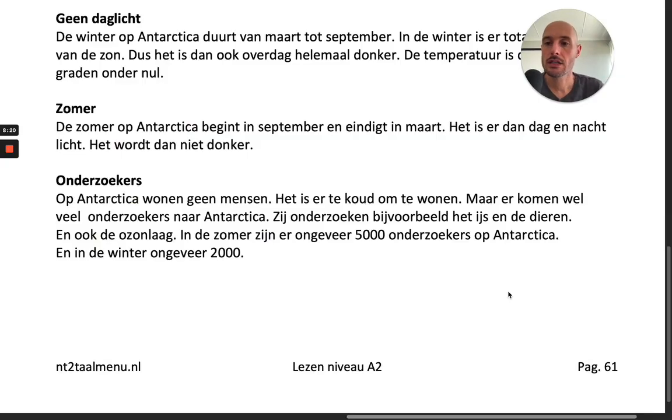Zomer. De zomer op Antarctica begint in september en eindigt in maart. Het is er dan dag en nacht licht. Het wordt dan niet donker.